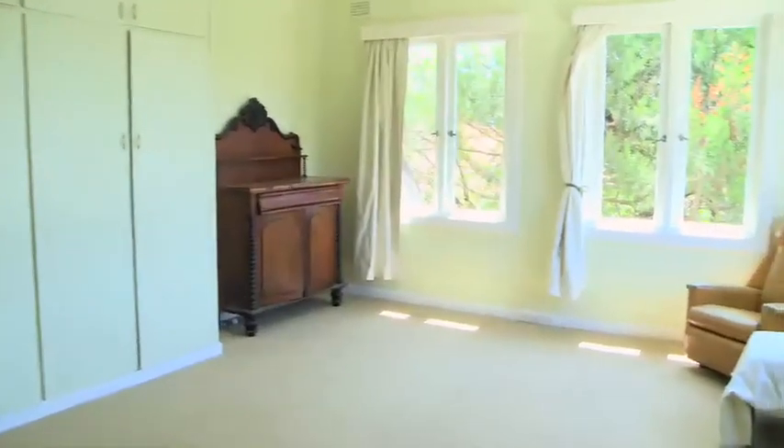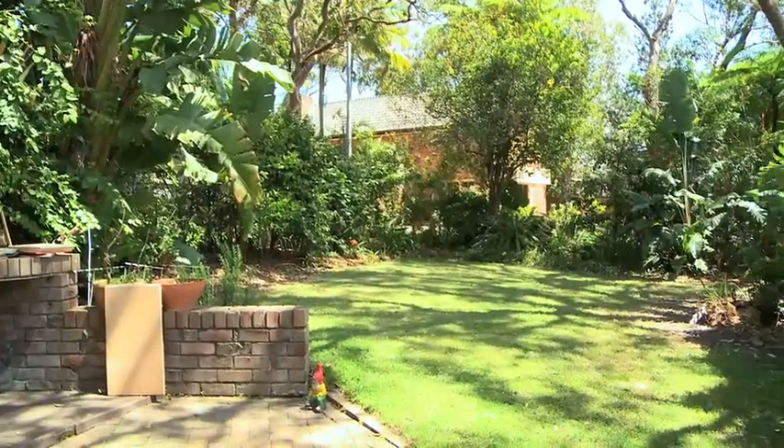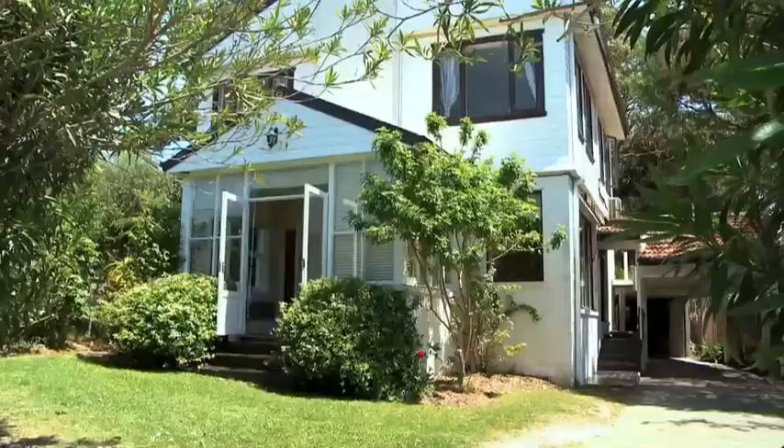Another great feature of the property is that from every window within the house, you've got this beautiful leafy and tranquil outlook. You could easily move into the property tomorrow and enjoy it from day one, or substantially renovate and capitalise on your investment.